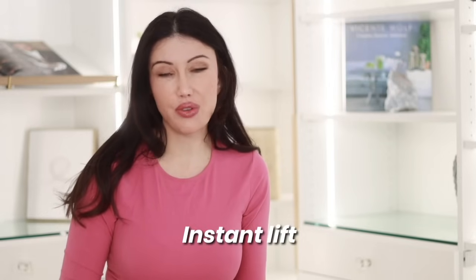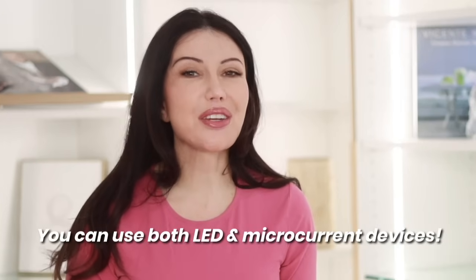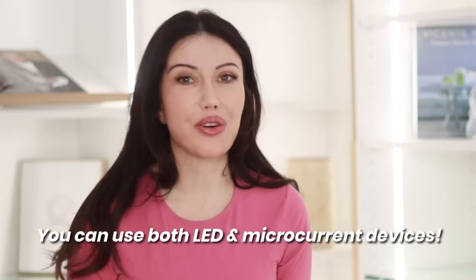As far as microcurrent devices go, I love that you get this instant lift to your face, and that, I think, is the big draw of them over LED devices. But you can use both LED and microcurrent devices.